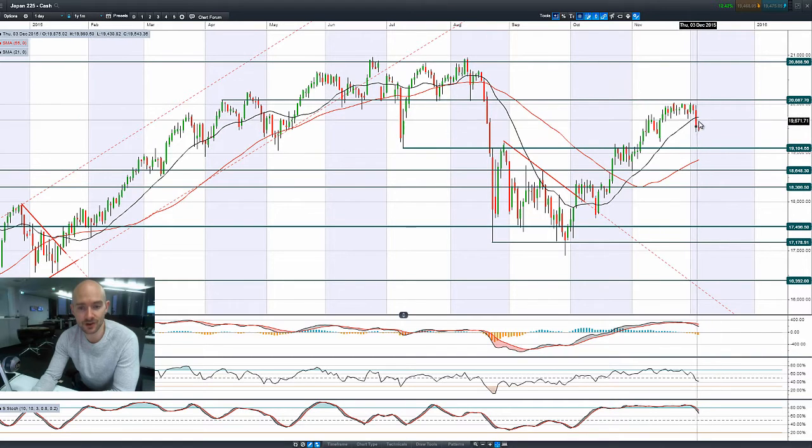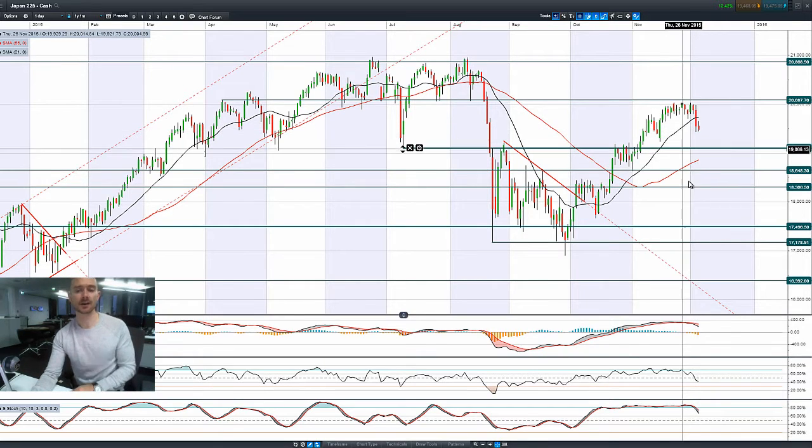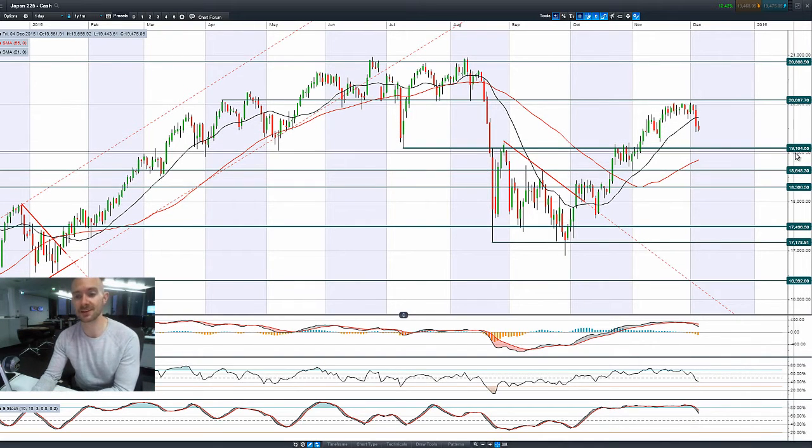Looking at Japan 225, another bearish engulfing pattern with more negativity this morning. It hasn't broken the low reached yesterday. The next potential support would be around 19,104.